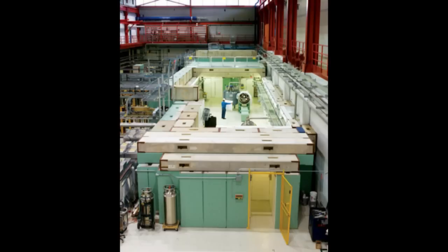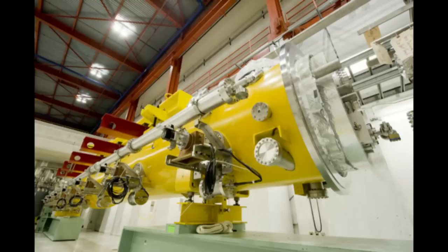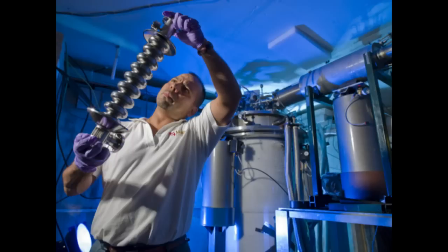What Fermilab can do is contribute to research and technology development for the accelerator. The accelerator is one important component of the ADS. It has to be a collaborative project between Fermilab and other laboratories in the U.S. that do reactor development.